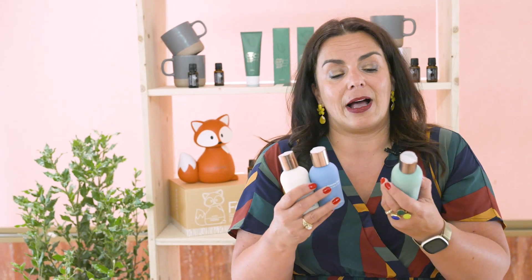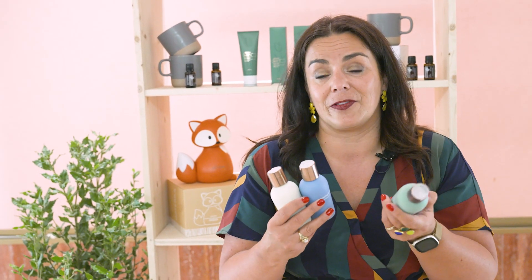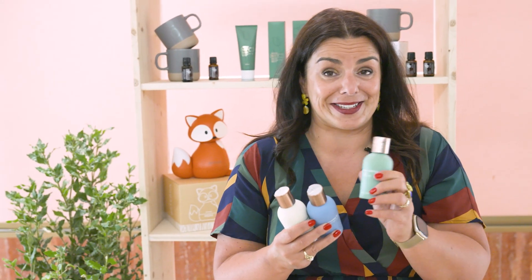The leave-in conditioner is one that you don't rinse out — you put it in after you've washed your hair and you leave it in. These are the travel bag sizes. One thing I love: these are color safe. So for those of you like me who have to cover their grays, this doesn't wash it out. This is fantastic for those who are concerned about color.